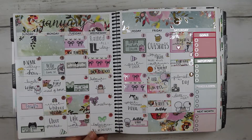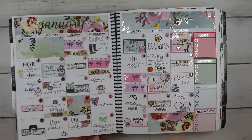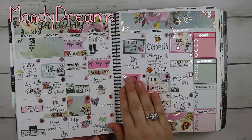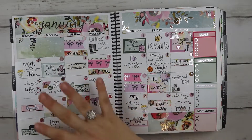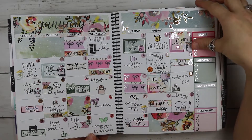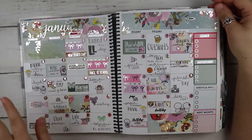I took inspiration from someone — I'll think of her name later — and started using washi strips in my monthly, then did a highlight for each day. If I didn't have a highlight, I'd just cover that day up with some washi or whatever.